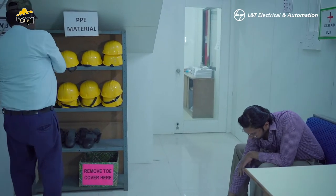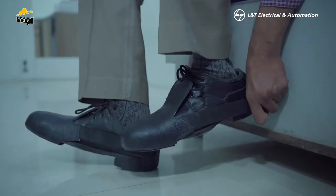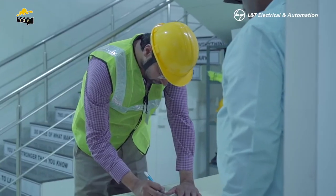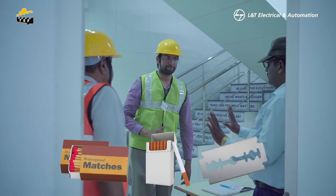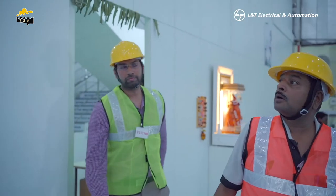Get proper information and awareness about PPE, such as safety shoes, safety jackets, and helmet. Please do not carry any harmful objects on the premises, such as matchbox, cigarette, or any sharp objects. Put on the PPEs and enter the premises.